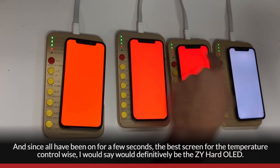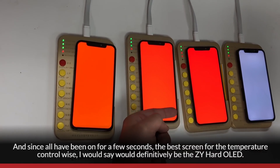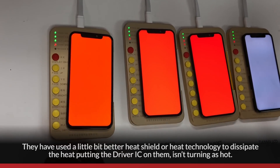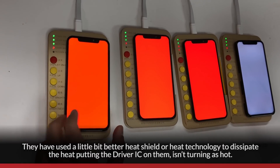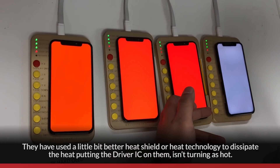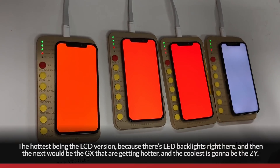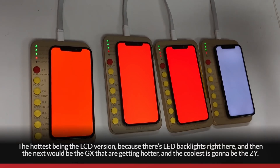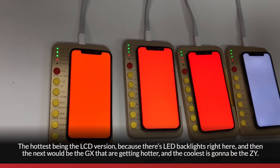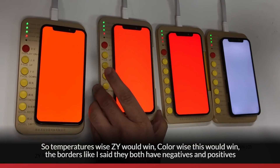Since these devices have all been on for a few seconds, the best screen for temperature control would definitely be the ZY hard OLED. They've used better heat shield technology to dissipate heat, so the driver IC on them isn't running as hot. The hottest is the LCD version because of the LED backlights. Next hottest are the GX panels, and the coolest is the ZY. So temperature-wise, ZY wins; color-wise, GX wins.